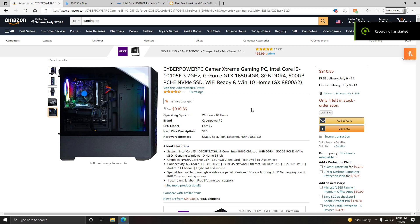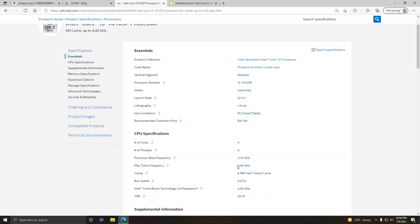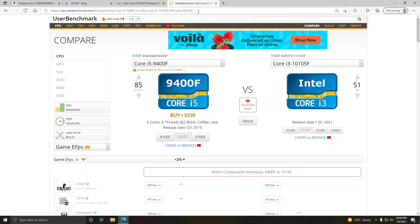CyberPower has this new gaming PC on Amazon, the CyberPower Gamer Extreme Gaming PC, with an Intel Core i3-10105F at 3.7GHz base speed. I believe it goes up to 4.4 — let me just make sure. Yeah, 4.4 is the turbo speed.